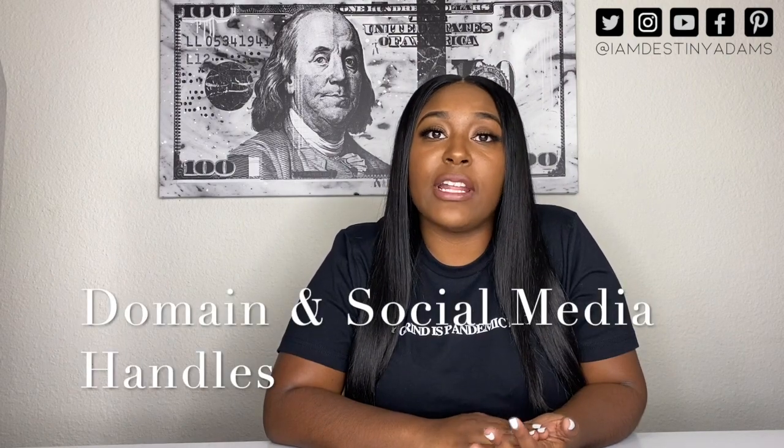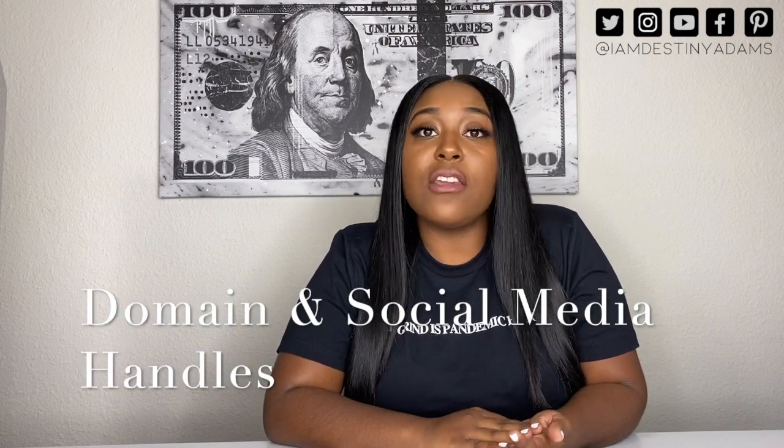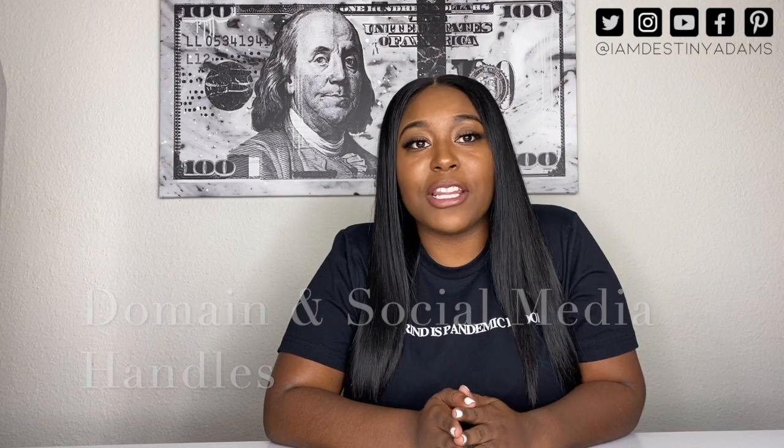The third thing you need to do, once you have your name set and you've already checked the trademark site, is to make sure that the domain is available and also that the social media handles are available. The website you'll use is namechecker.com — I'm going to drop that website below, and also the trademark website below, so you'll have easy access to both. For your domain, you'll just go to GoDaddy and type in the name you choose.